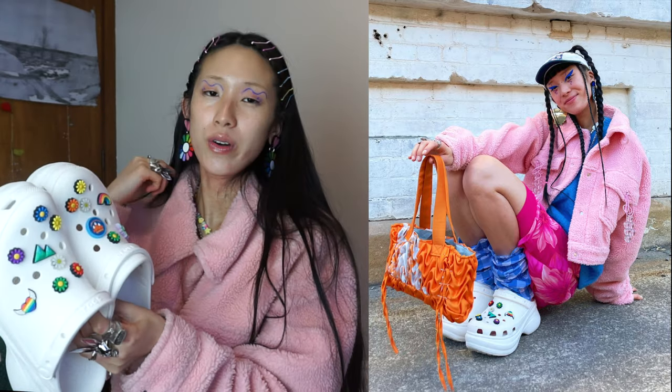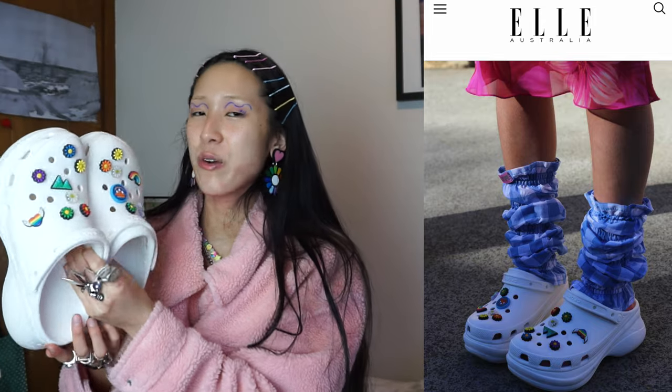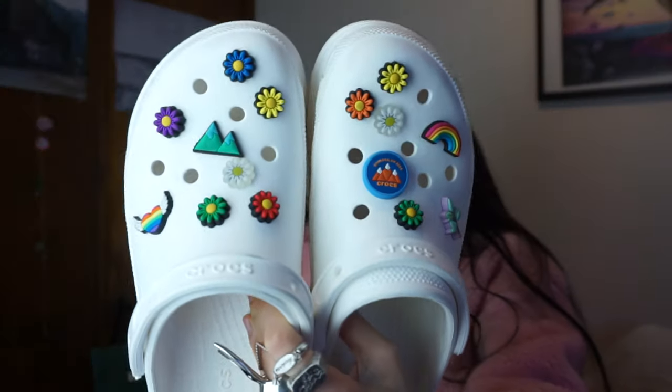I also have these Crocs — white platform Crocs and I am so obsessed with these. I literally wear them all the time. I'm very much a platform Crocs gal. I customised them at a PR agency — they had a Crocs event and it was so fun. I'm glad they've come back in style with the platforms because I'm so here for it.